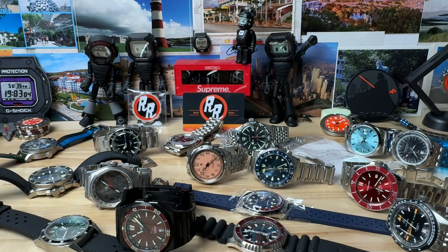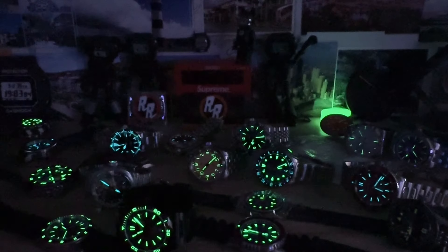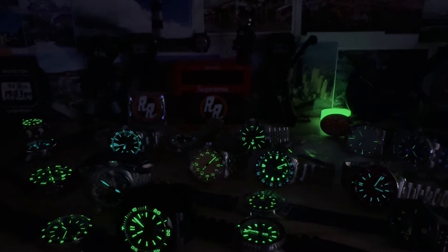Good luck guys — I really think these are going to go pretty quick. First come, first serve. USA shipping, PayPal, shipping not included. Shipping prices are going to be somewhere between $10 and $25 depending on the insurance and everything like that. Good luck.